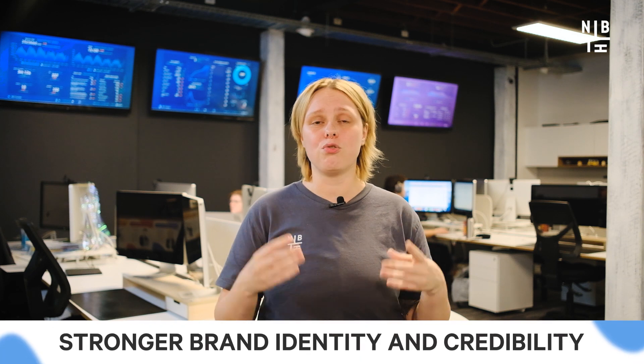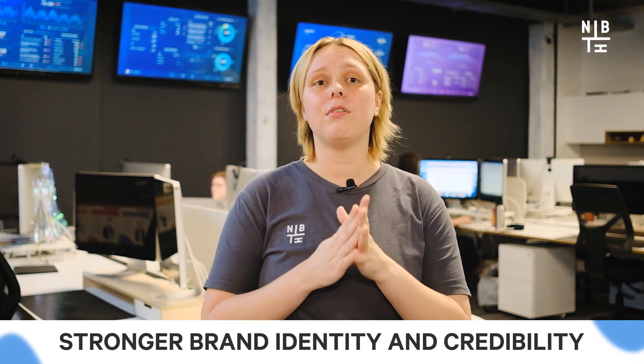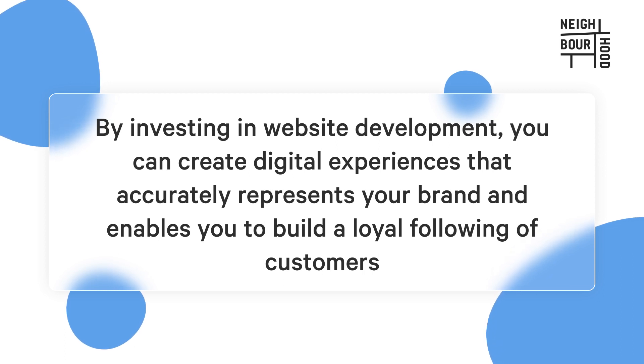Our final benefit is stronger brand identity and credibility. A well-designed website that reflects your brand's personality and values can help you stand out and build your customers' trust. By investing in website development, you can create digital experiences that accurately represent your brand and enable you to build a loyal following of customers.